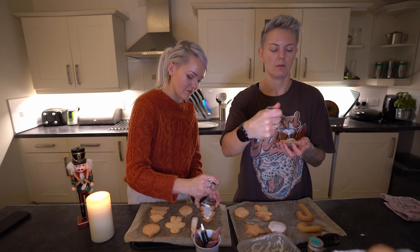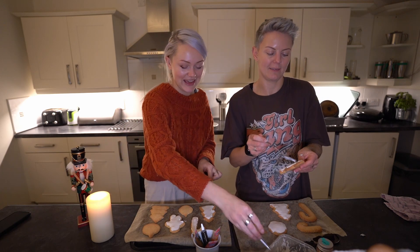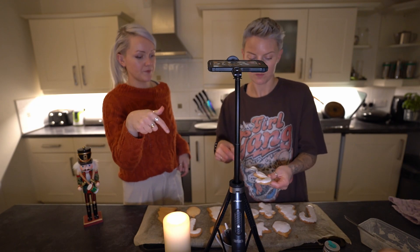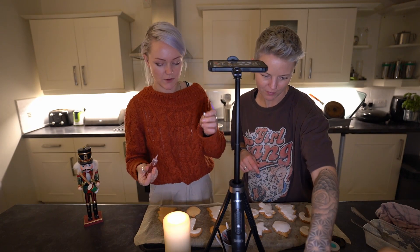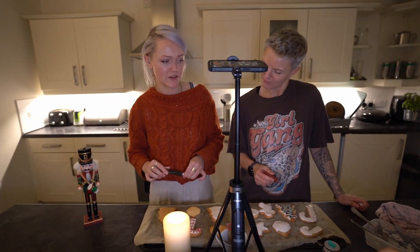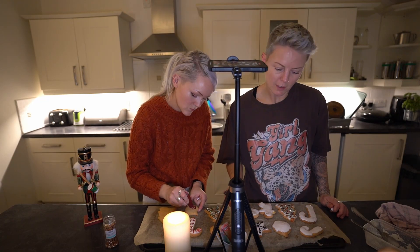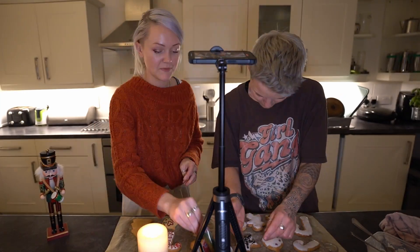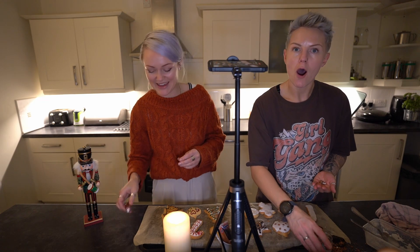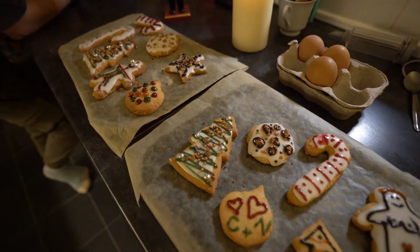It's beginning to look a lot like Christmas! Mine's going to be the most artistic of cookies, I have to admit. It doesn't matter, does it? It's all going down the same hole! I've given my gingerbread person boobs. Babe, your tree looks amazing. I am a creative person and I will not doubt it. I'm so proud of our little creations - this is so fun.